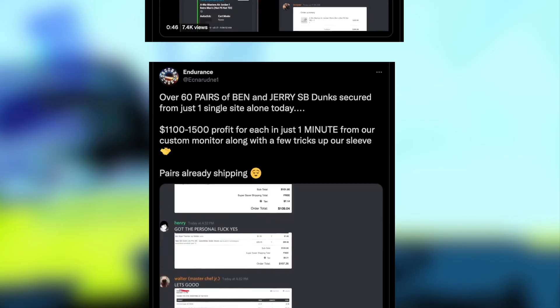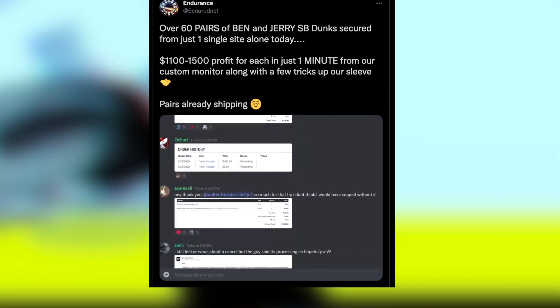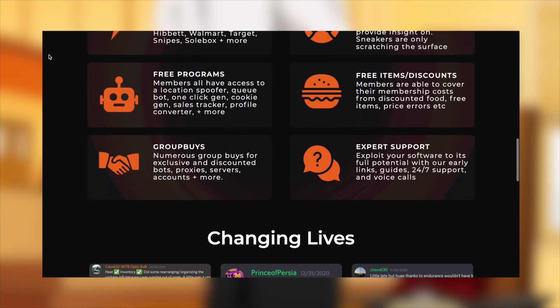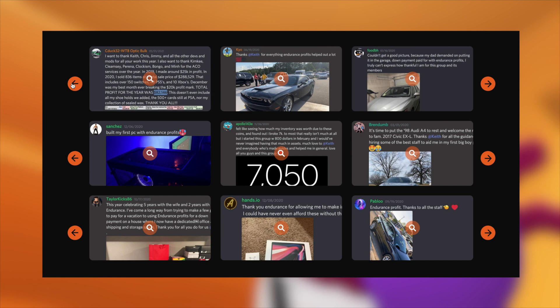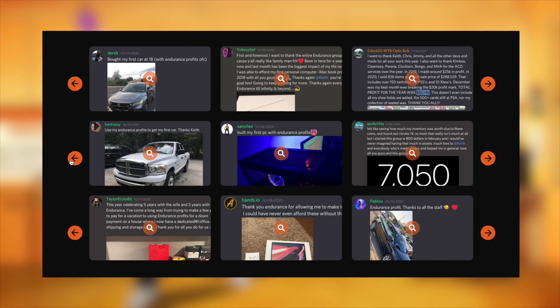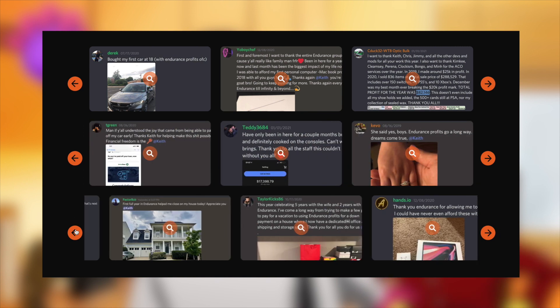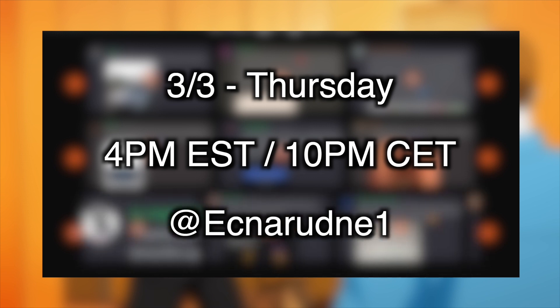Or how about the early new domain links on Shopify drops? If there's an advantage to be had, rest assured Endurance will find it first. I could really spend all day listing every single feature, from retail plugs in numerous stores to custom monitors and early links, but instead I'll let you check out the Endurance website and Twitter yourself — link in the description below. The success and members quite literally speak for themselves, so remember the limited Endurance restock will take place on March 3rd, Thursday, 4 PM Eastern Time, 10 PM CET via the Endurance Twitter.